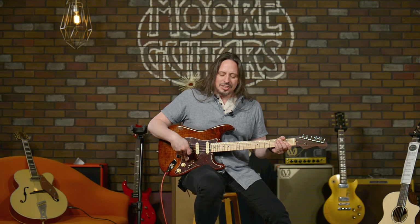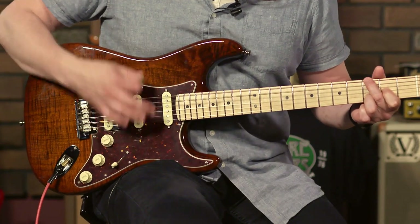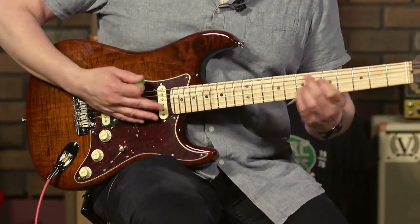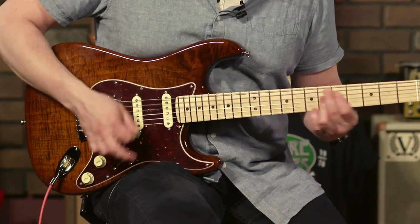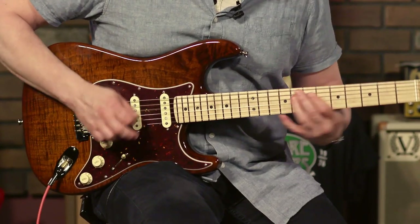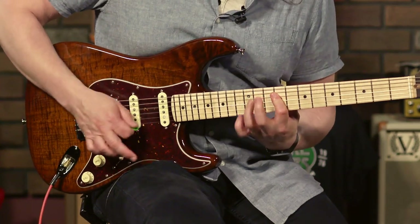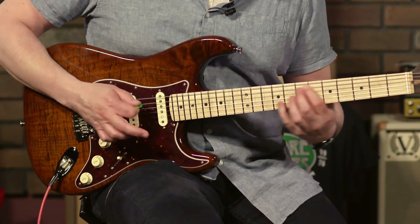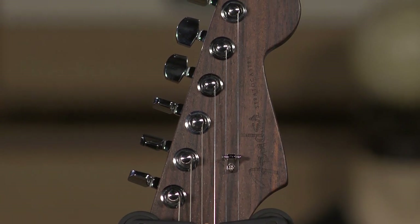Just tone for days, tone for days — lots of versatility.